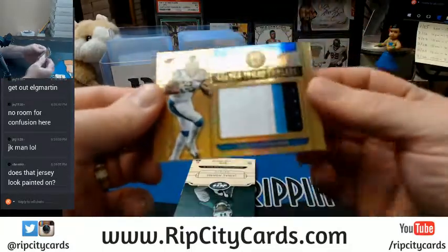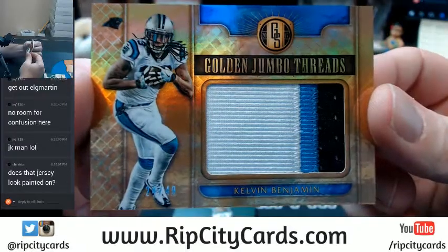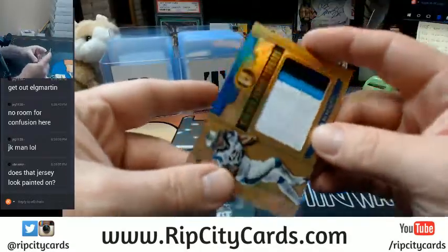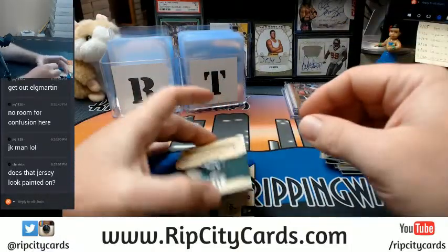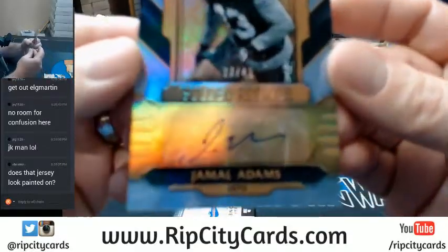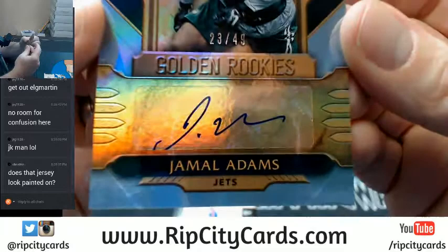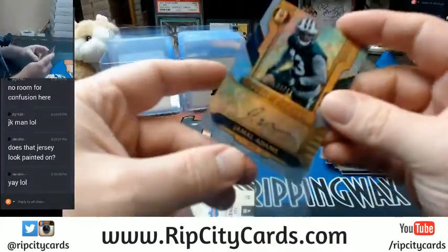Carolina Panthers, triple, 24 out of 49 — Kelvin Benjamin. What happened with the Panthers and their firing of the GM? That's rough. We finally get a Jet, and it is autographed: 23 out of 49 — Jamal Adams for the New York Jets.